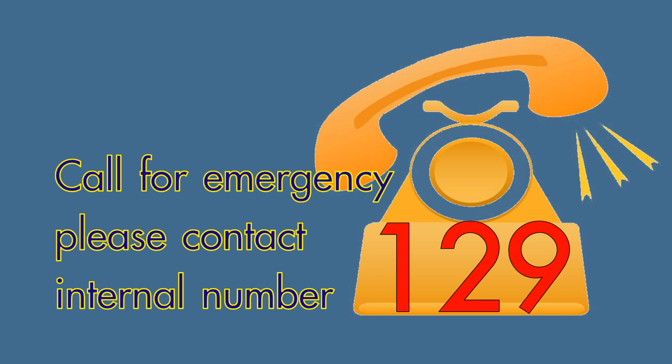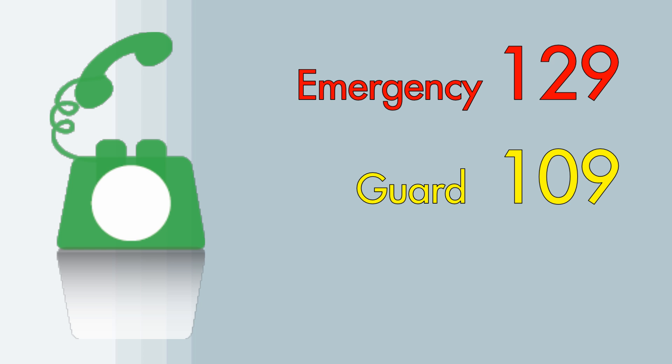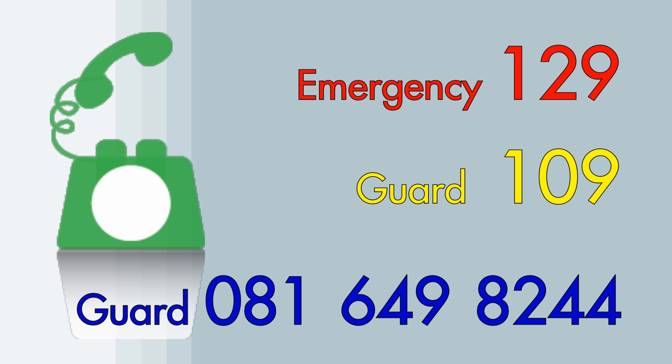Please contact internal number 129, or telephone number 0-1090-0816-4982-44. Thank you.